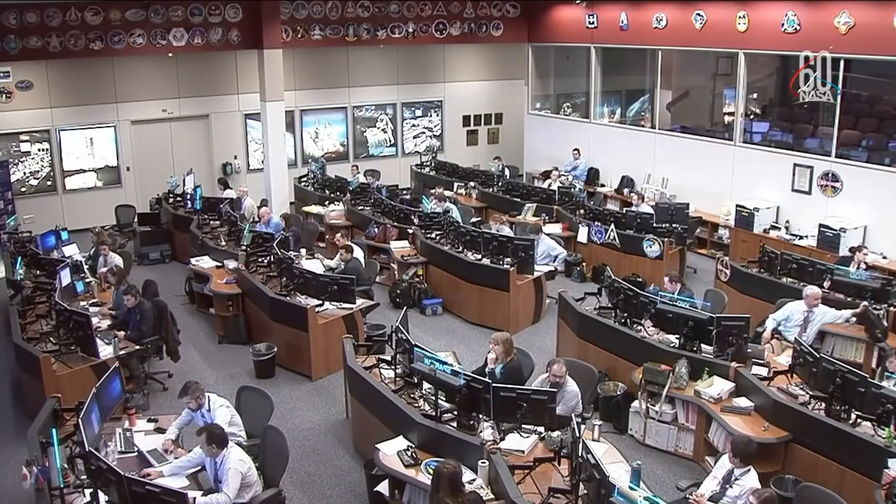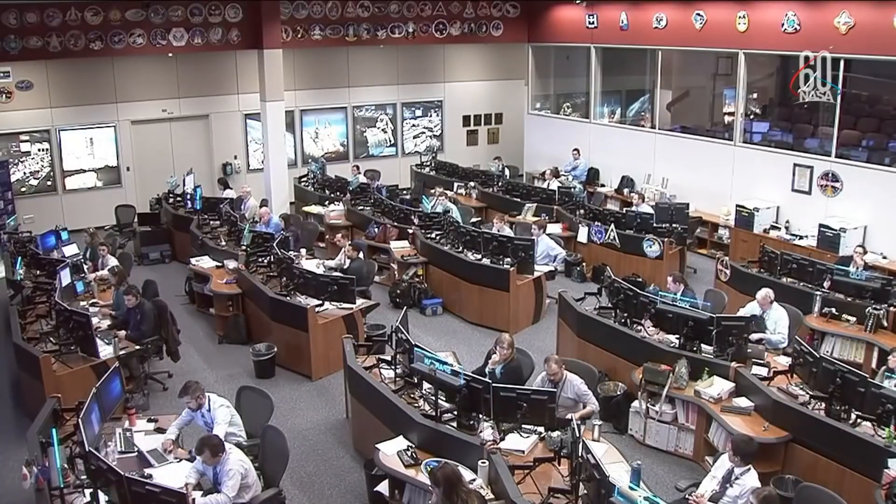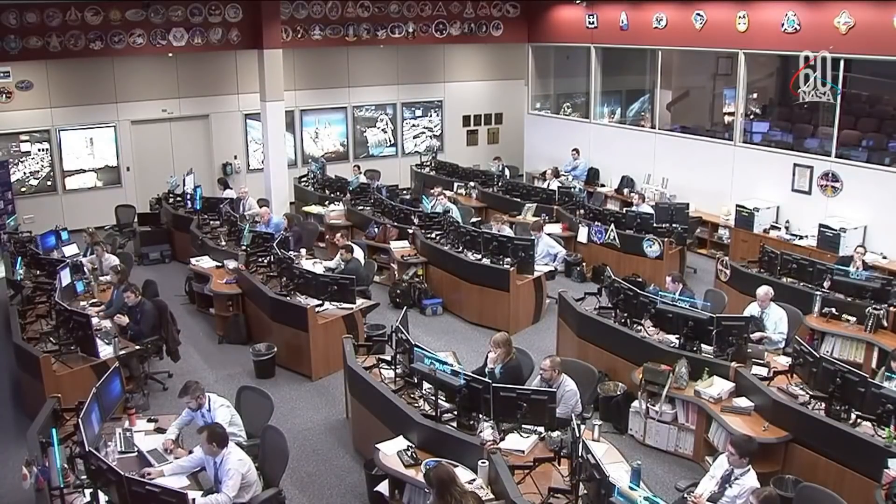We got reports from Roscosmos that the crew has made it via helicopter to Zhezkazgan, where they are undergoing a few medical tests before continuing their trip to Baikonur. A NASA plane is standing by to take Nick Hague to Baikonur. Here is a photo of Nick Hague and his crewmate Alexei Ovchinin. All reports indicate the crew is doing well.